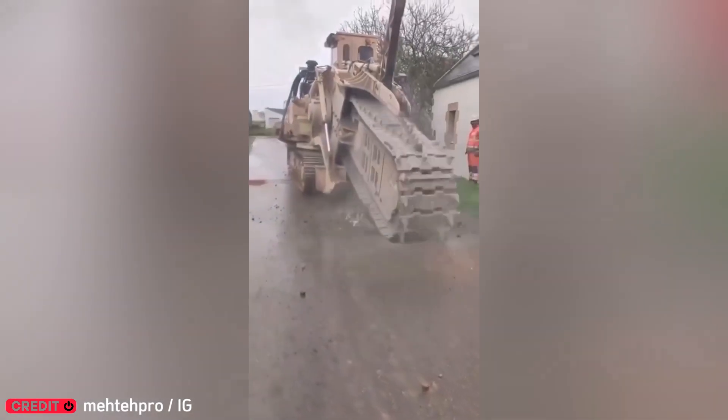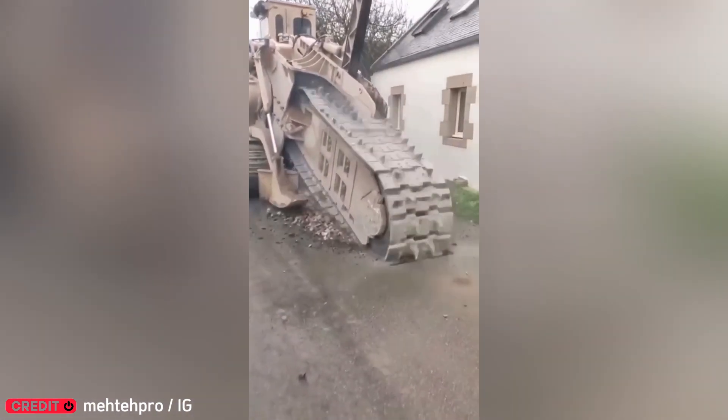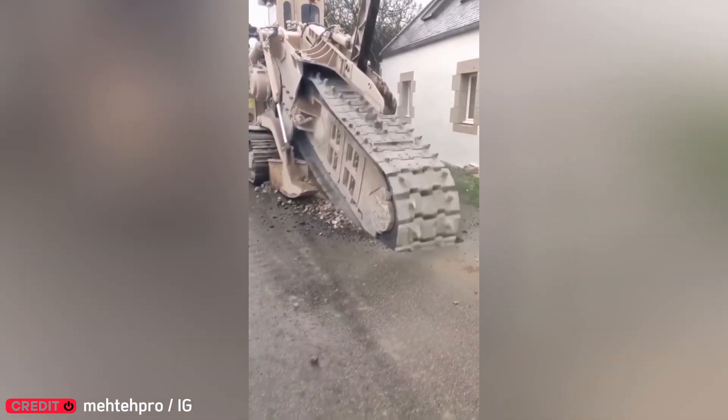You've probably never seen a saw this huge. It's a trench digger, slicing the ground open to lay underground cables with precision.